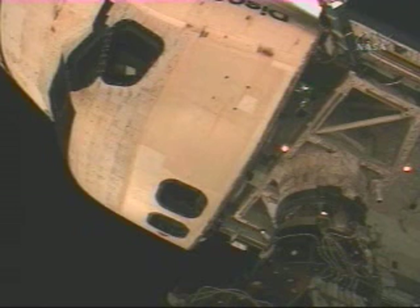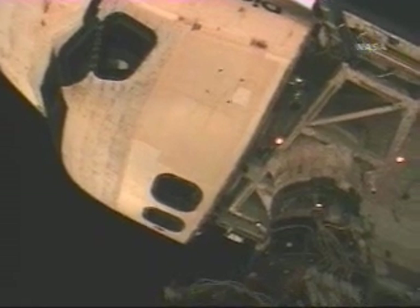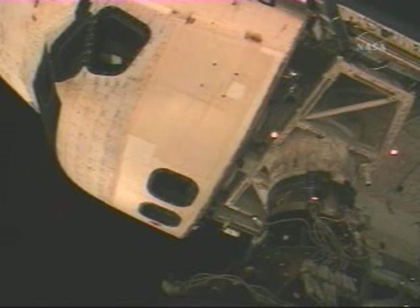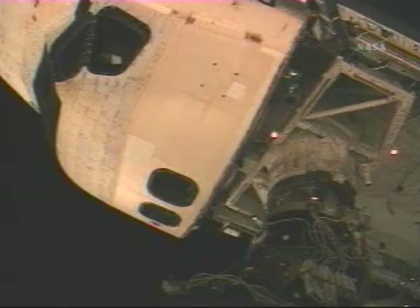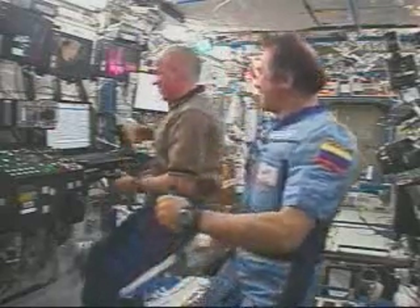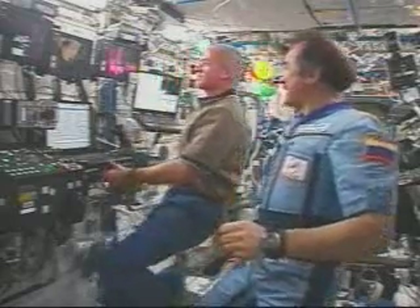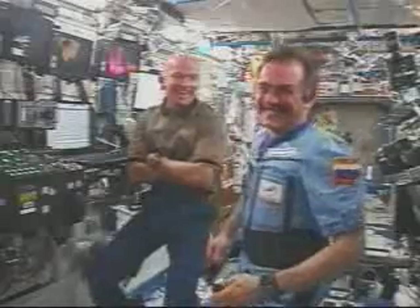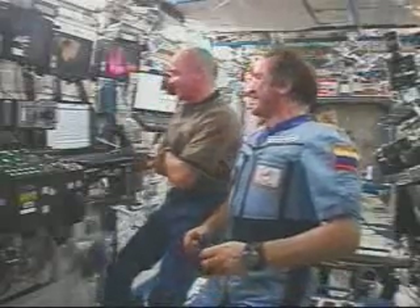Free drift. Discovery, Houston — station free drift is confirmed. Discovery copies. The International Space Station in a free drift attitude, as well as the space shuttle's steering jets being deactivated to reduce the forces acting at the docking interfaces.